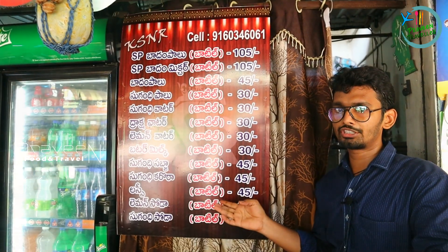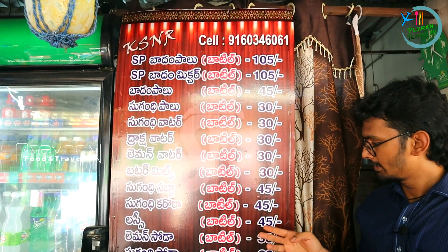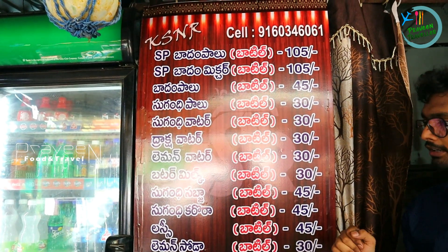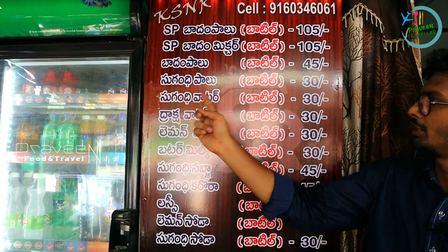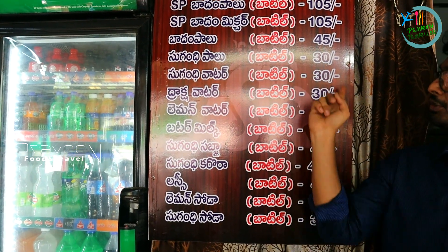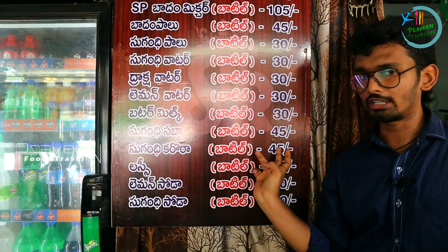There are many items in the KSNR Cooling Shop with a bottle system available. Prices are 30, 45, and 105 rupees in three price ranges. SP Badam Pal and SP Badam Mixture bottles are 105 rupees. Dharaksha water, lemon water, and butter milk are 30 rupees. Lassi, lemon shoda, and SP Badam Mixture are 45 rupees.